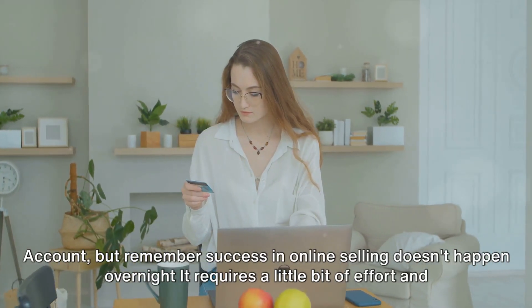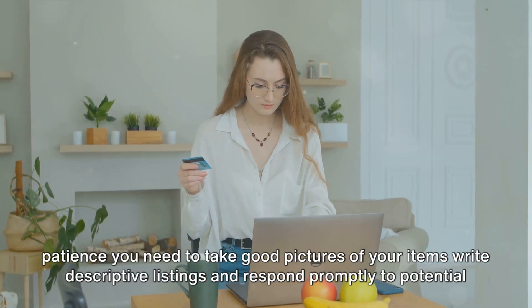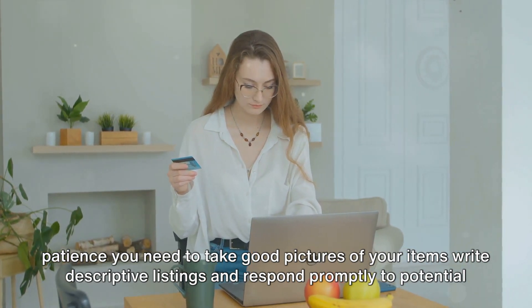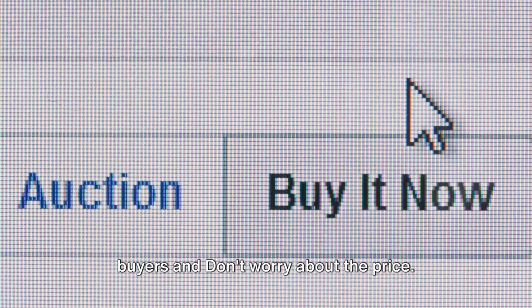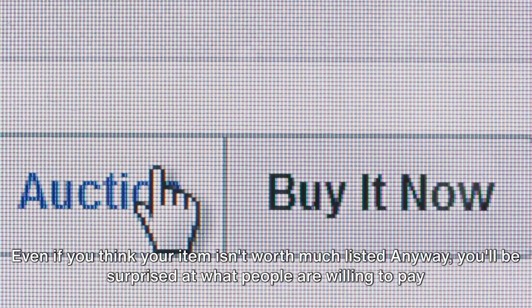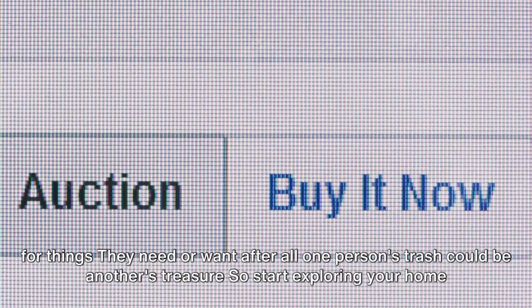Success in online selling doesn't happen overnight — it requires a little bit of effort and patience. You need to take good pictures of your items, write descriptive listings, and respond promptly to potential buyers. And don't worry about the price; even if you think your item isn't worth much, list it anyway. You'll be surprised at what people are willing to pay for things they need or want.